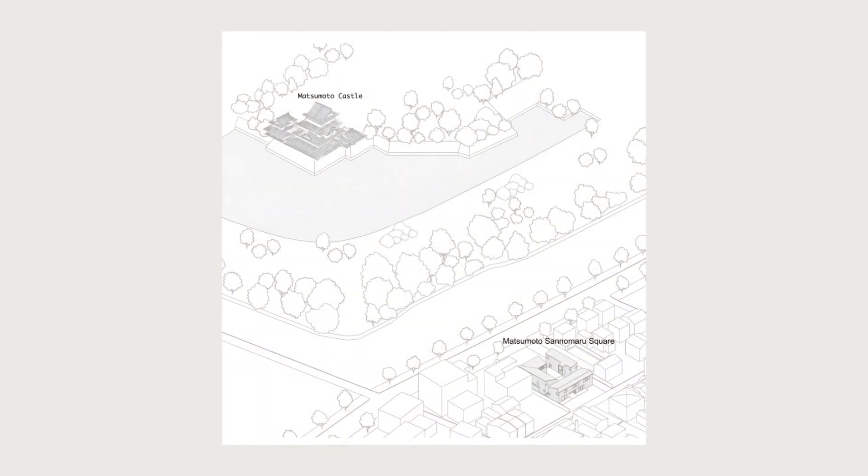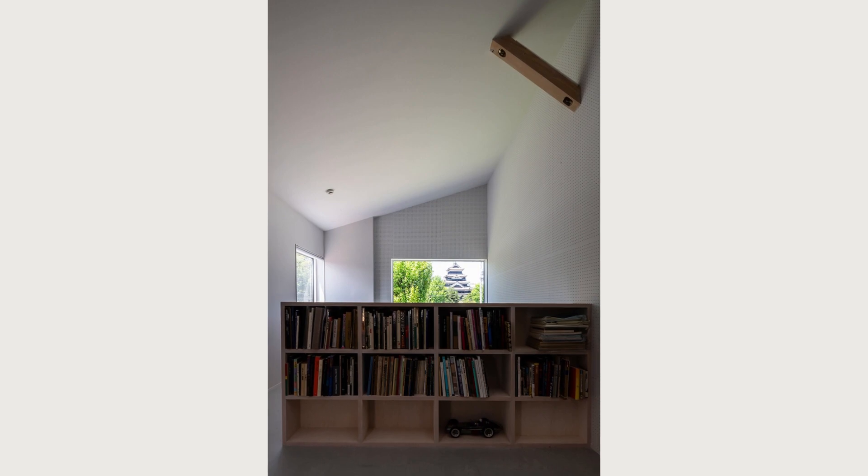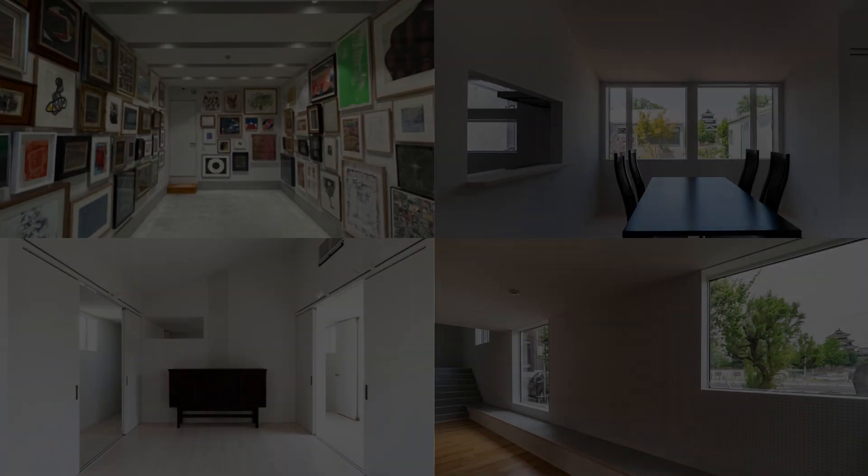The client, a third-generation medical practitioner specializing in dermatology, requested a new clinic, housing, and storehouse for his collection, which includes paintings and books.